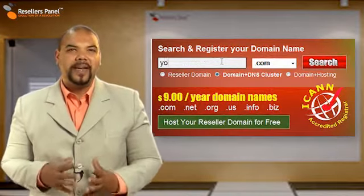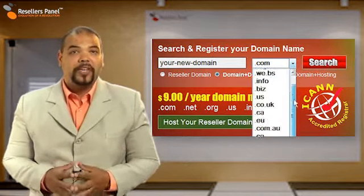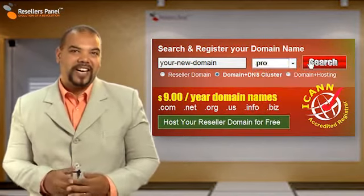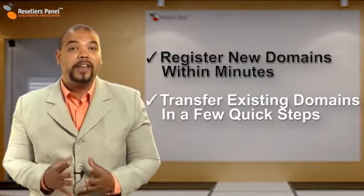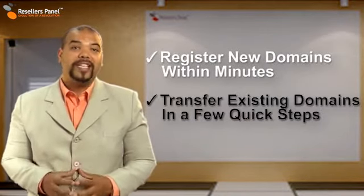Our search interface is so easy to use it requires no skill whatsoever. Just type the name you want, choose a TLD and click search, then simply register a brand new domain or transfer your existing one over to us at Resellers Panel.